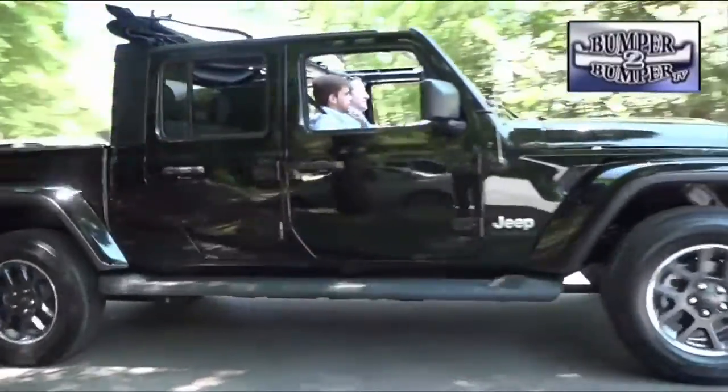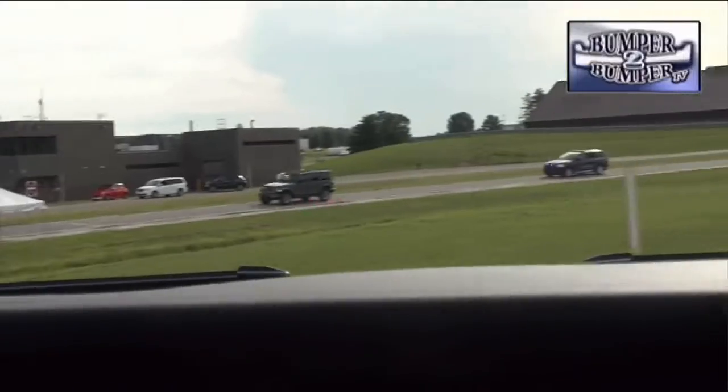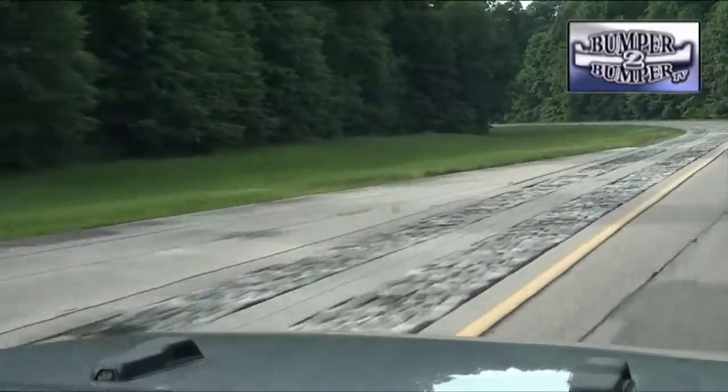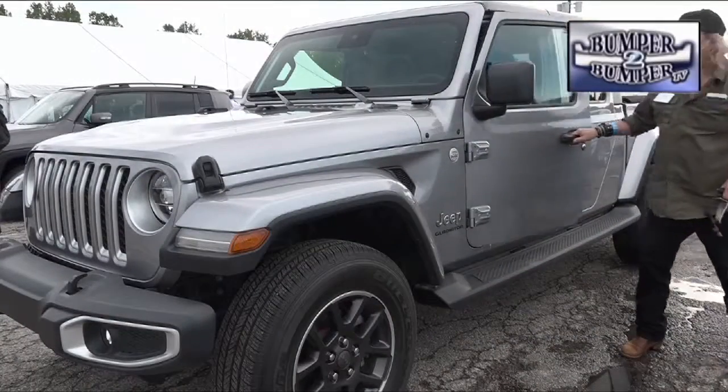We got a few minutes in the Gladiator at a presentation in Atlanta and then some more seat time at the Fiat Chrysler proving grounds in Michigan. The good news is it has good road manners on paved roads and allows for a seating position that lets a driver actually see the end of the hood.